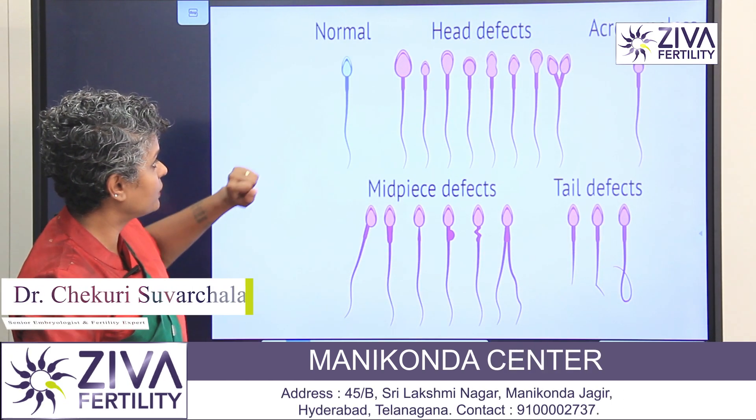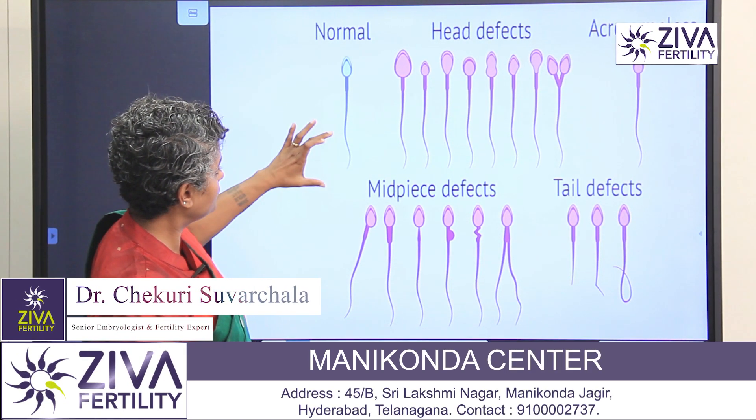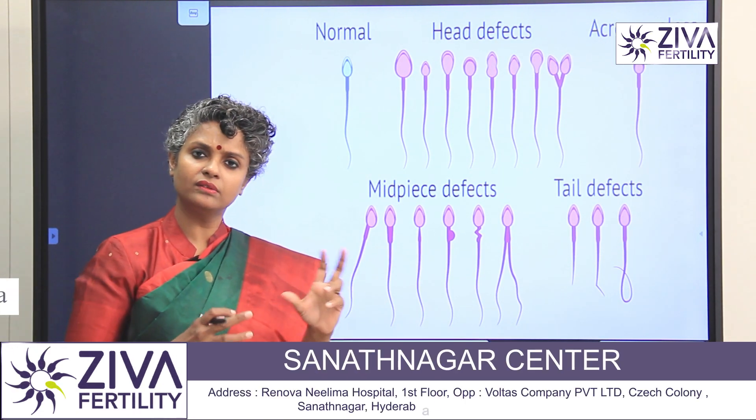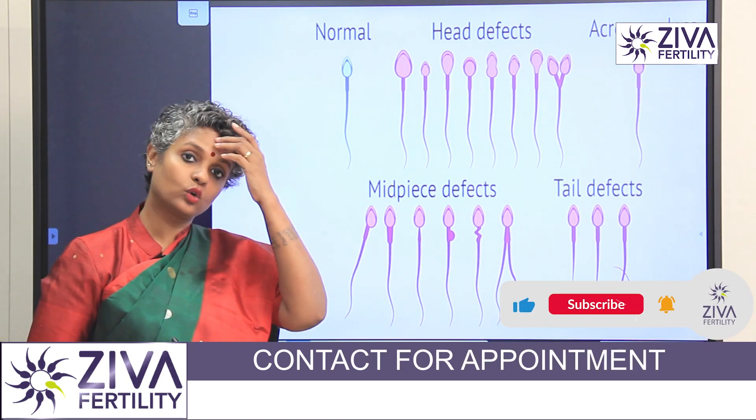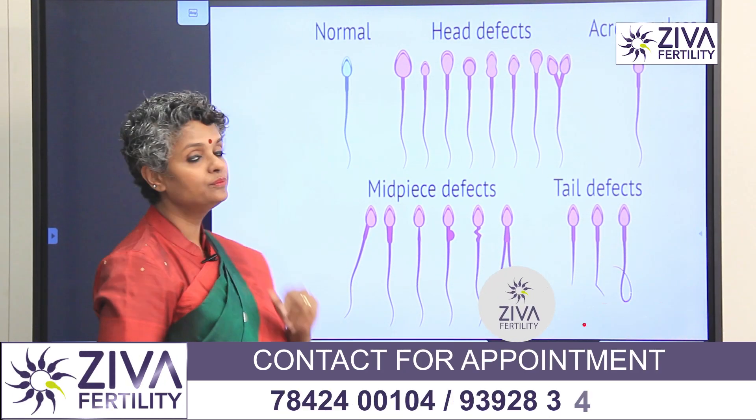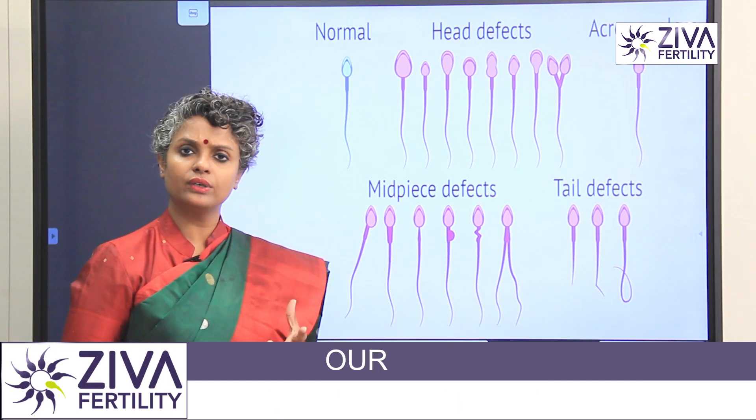A normal sperm has a head, a tail, and a mid piece. Every part has a very important role. The tail gives it motility — its movement — which is very necessary.